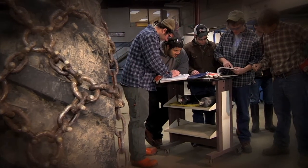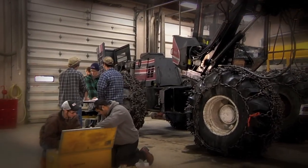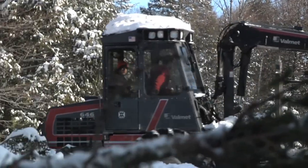Basic equipment maintenance is another important topic taught in the logging program. Keeping the machines up and running is vital to getting the timber to the mills on time and on budget, and being broke down is not where you want to be in the woods industry.